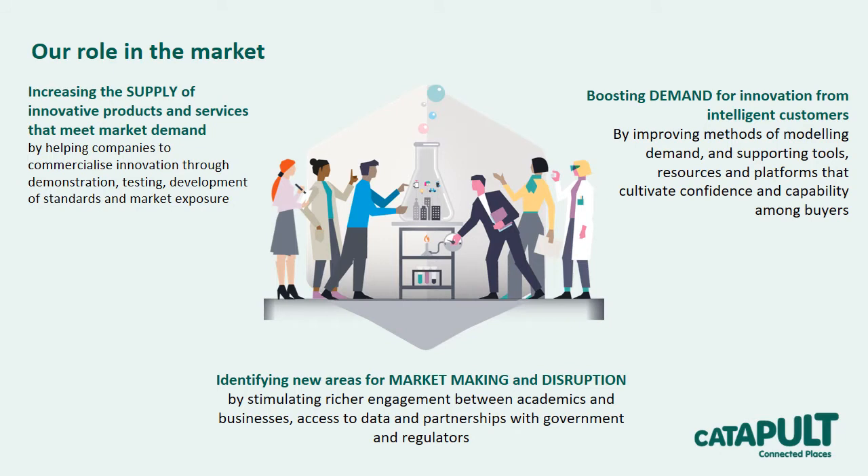As this slide shows, we work across both the supply and demand side of the markets. On the supply side, for example, we connect entrepreneurial SMEs with academic thought leaders, industrial partners and places to build demonstrator projects to test whether innovations deliver the expected value and also to clarify and remove any market barriers. We also help to develop standards to make it easier for companies to enter new markets, and we deliver a broad range of support to innovative SMEs and startups.